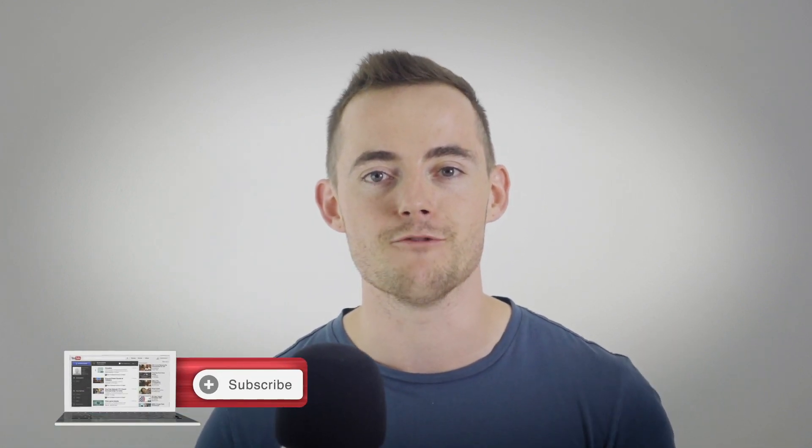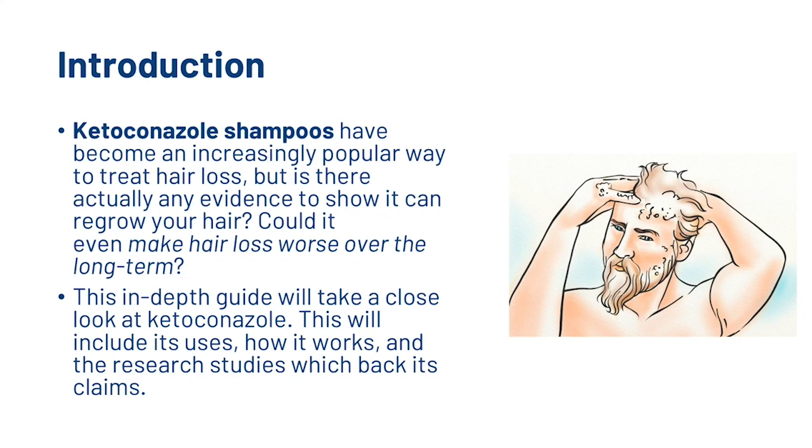On this channel we create tons of science-backed videos all about how you can combat hair loss and regrow healthy hair. If you're new here, make sure to hit subscribe. Now, ketoconazole shampoos have become an increasingly popular way to treat hair loss. But is there actually any evidence to show it can regrow your hair? Could it even make hair loss worse over the long term?